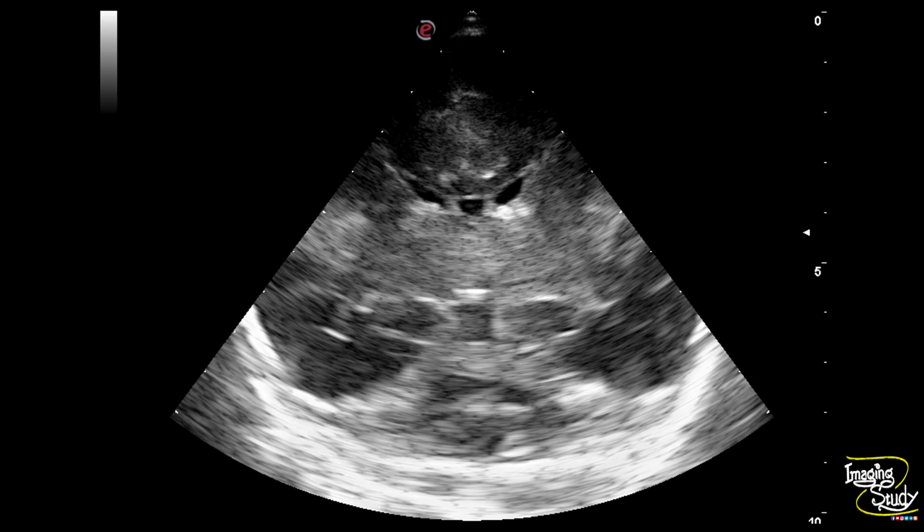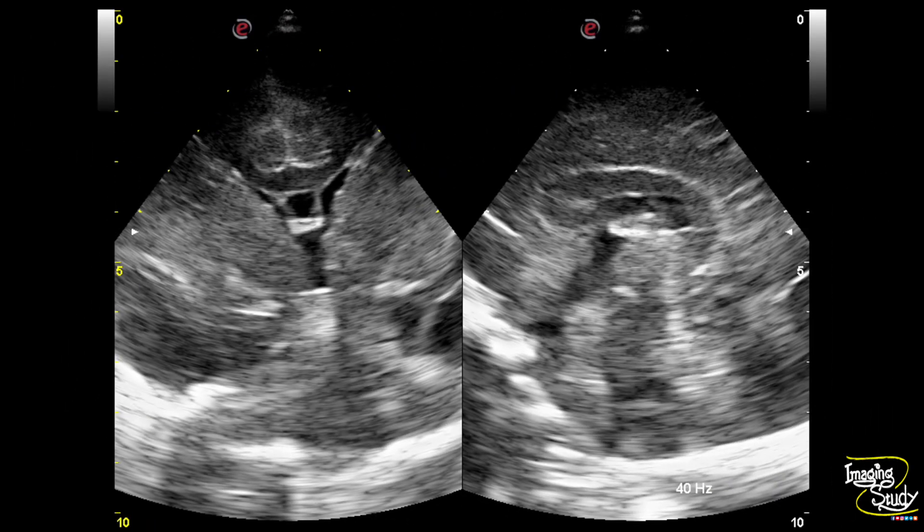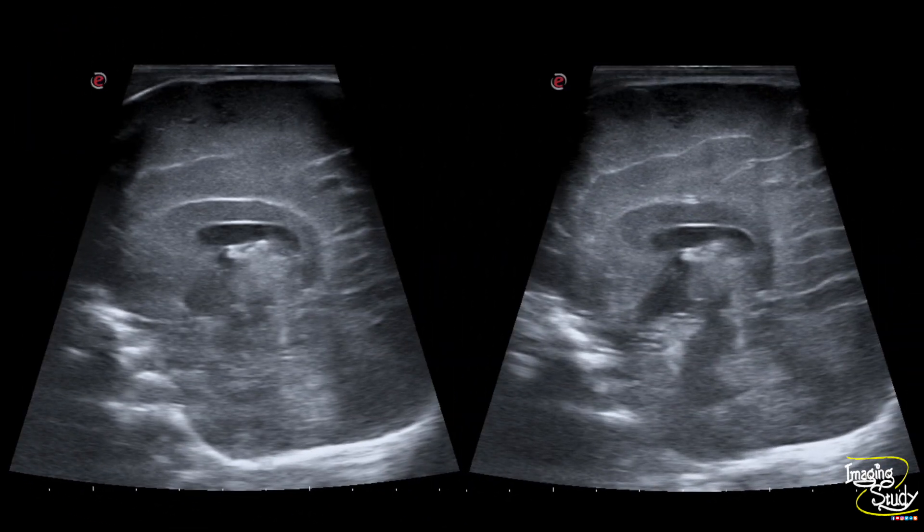Here you can see the coronal section. The periventricular echogenicity is slightly increased, though the overall brain parenchyma is hypoechoic with effacement of the sulci. There is an echogenic focus separated from the choroid plexus at the left choroidothalamic group indicating germinal matrix hemorrhage. On both the coronal and sagittal sections, the corpus callosum is thickened and hypoechoic. The overall brain parenchyma is also hypoechoic with thickening of the gyri, indicating cerebral edema. With the linear transducer view, the thickening of the gyri and diffuse hypoechogenicity are well visualized.